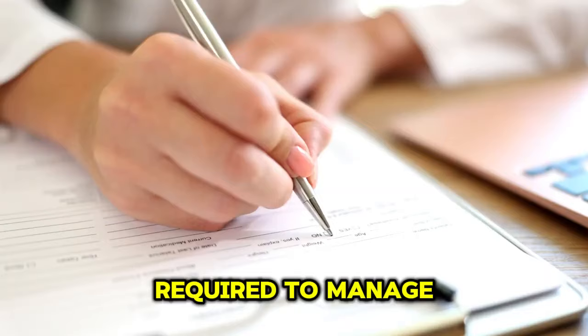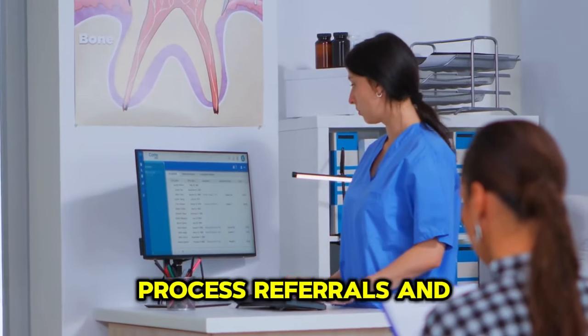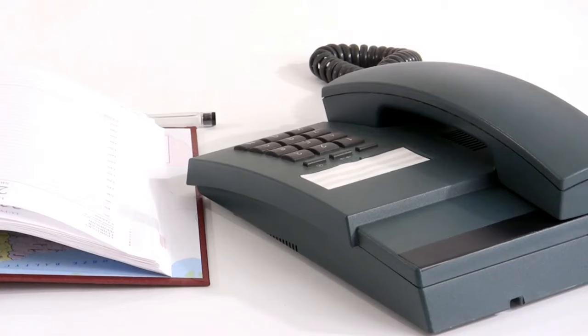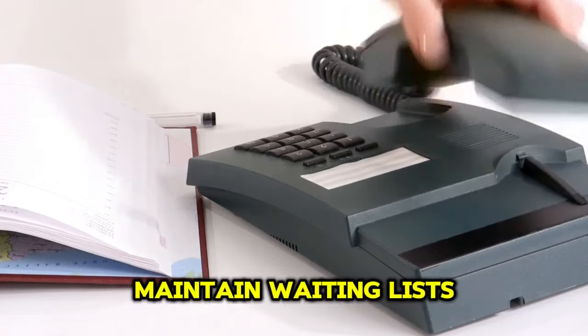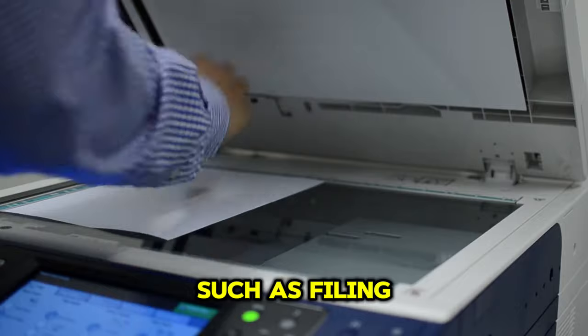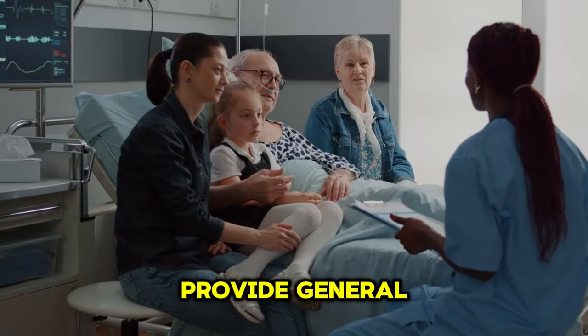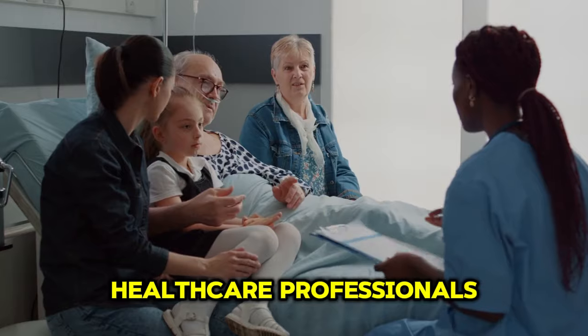As a work clerk, you will be required to manage patient records and data entry, process referrals and appointments, schedule appointments and maintain waiting lists, handle administrative tasks such as filing, photocopying and data management, and provide general administrative support to healthcare professionals.